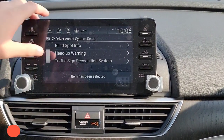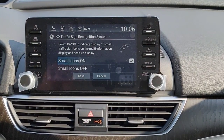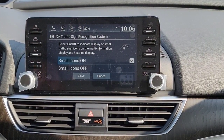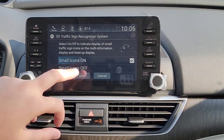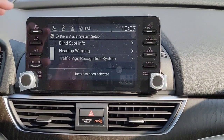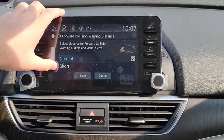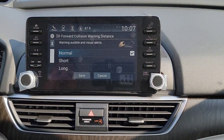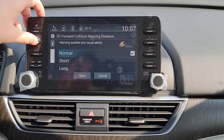You have your Traffic Sign Recognition System — it shows a small indicator on the driver's interface with the next speed limit. You can keep it on or turn it off. I'm going to keep it on — I like that little reminder. Then you have Forward Collision Warning distance, where you can select between three stages for how early it warns you about a potential collision. Honda has it set to Normal, so I'll keep it there.